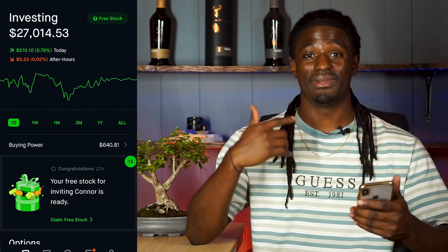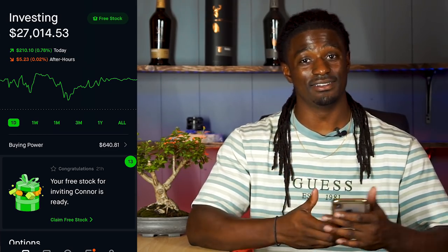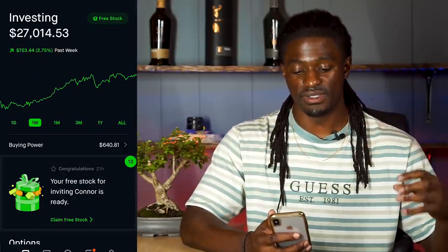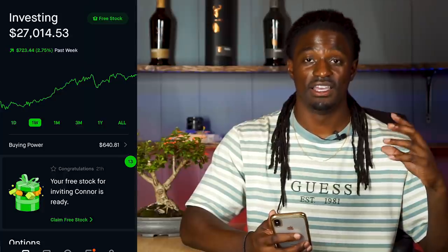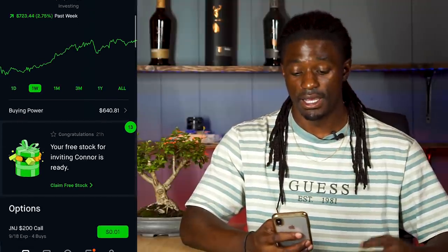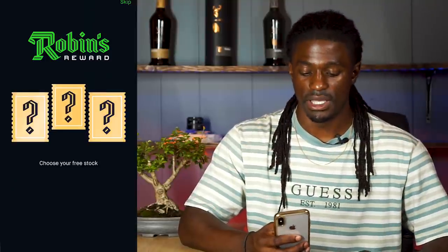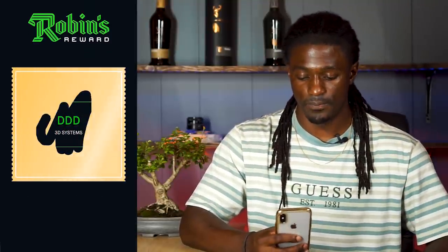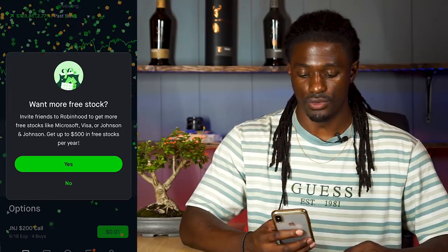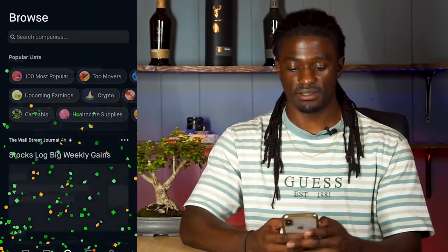Here we are on my Robinhood account. My account is at twenty-seven thousand dollars — wow, I never imagined it would be that high. Over the past week I'm up two point seventy-five percent, up seven hundred and twenty-three dollars and forty-four cents. I had a pretty solid week. Let's open up this free stock — if you guys want a free stock on Robinhood, click the link in the description, sign up, and you'll get a free stock. I got DDD — 3D Systems — worth five dollars and forty-one cents.